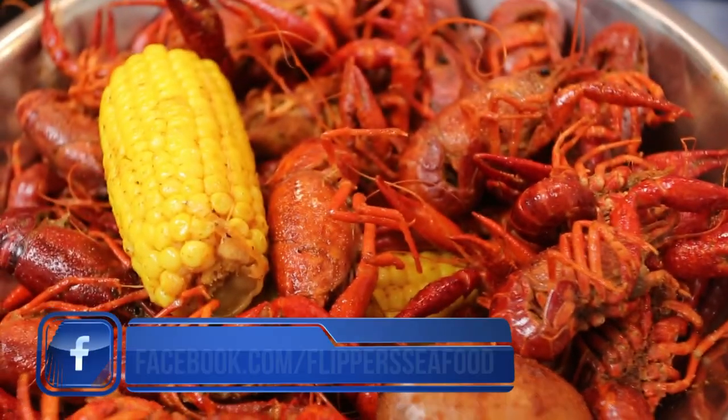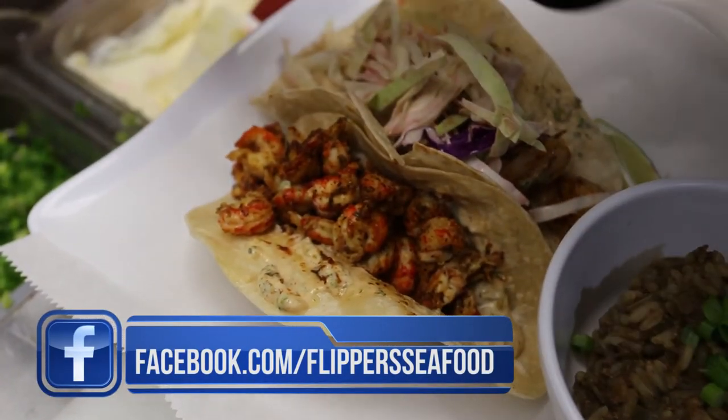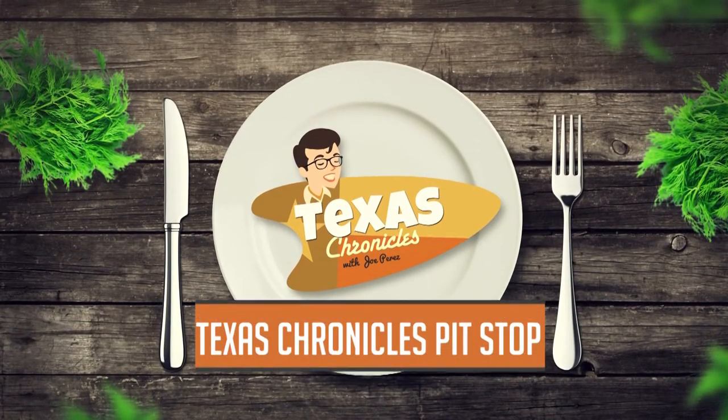The next time you're looking for fresh Cajun seafood served with Southern Hospitality, check out Flippers Seafood in Dickinson, Texas. Mmm, my favorite.